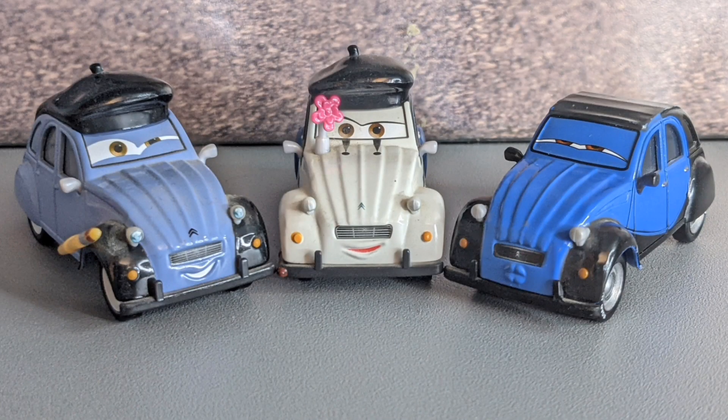John isn't actually the only Citroën 2CV in the world of Cars — there are two others. There's the blue one on the far left, which is the painter, and Lewis La, who is the mime in Cars 2, which is a pretty funny scene.